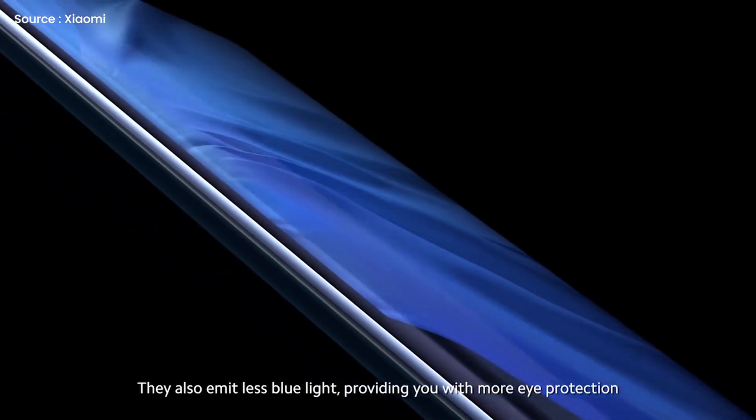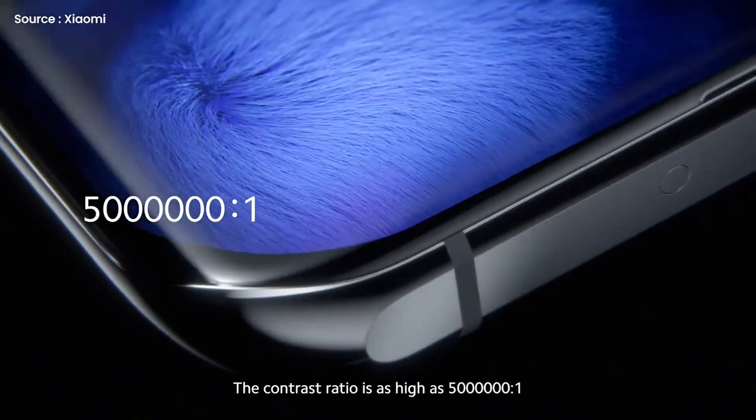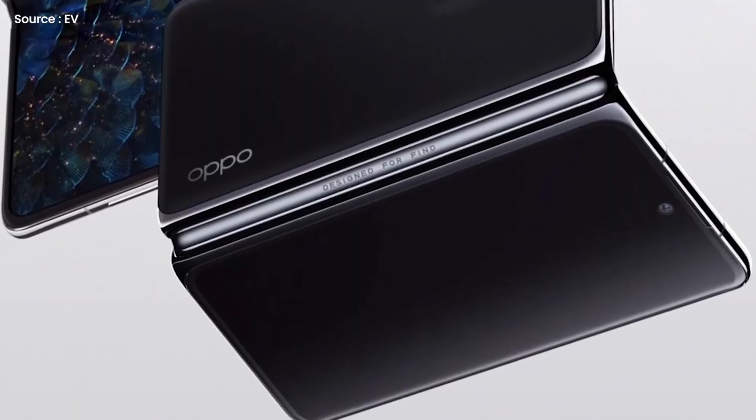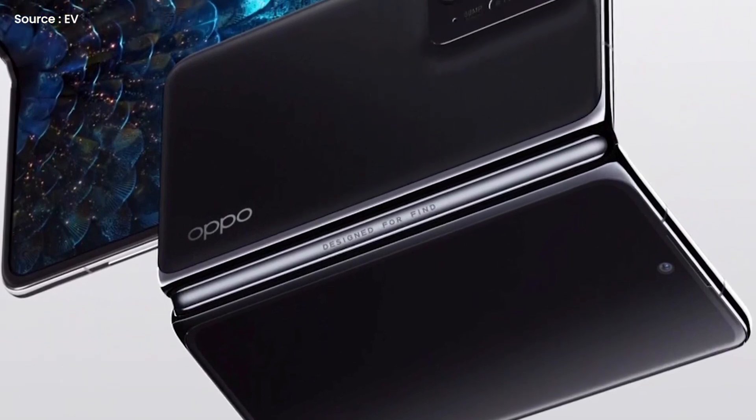There are rumors that the Oppo Find N will come with a 7.8 to 8-inch 2K OLED display with a 120Hz refresh rate, and a picture shared by Oppo's chief product officer Pete Lau shows the smartphone's folding display with a hole-punch cutout.